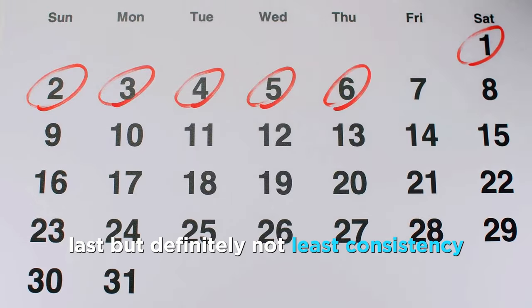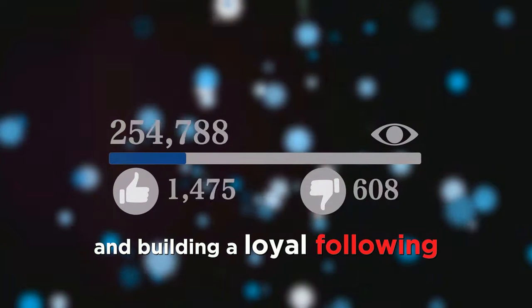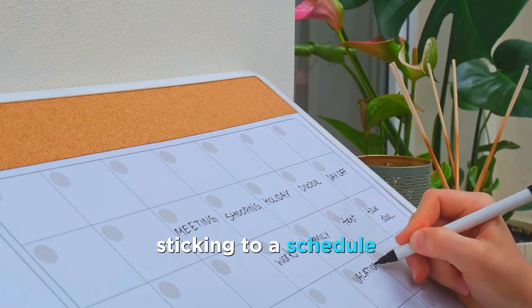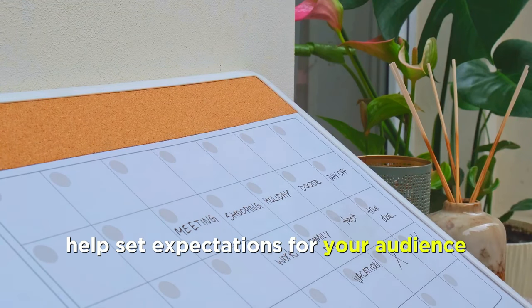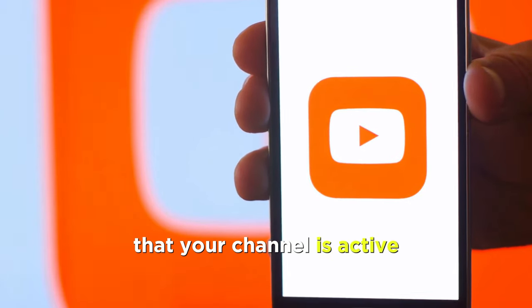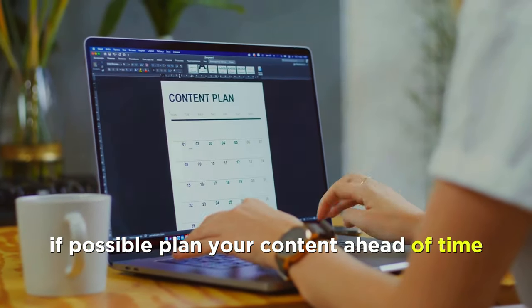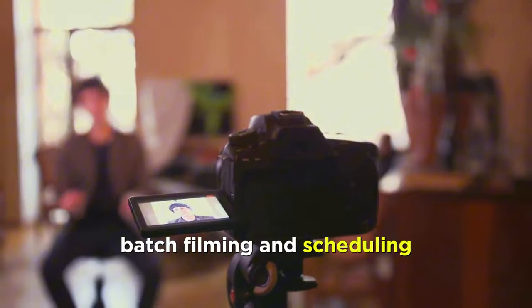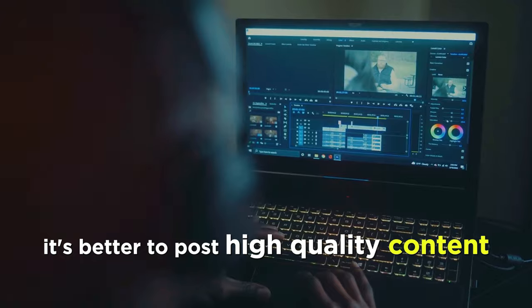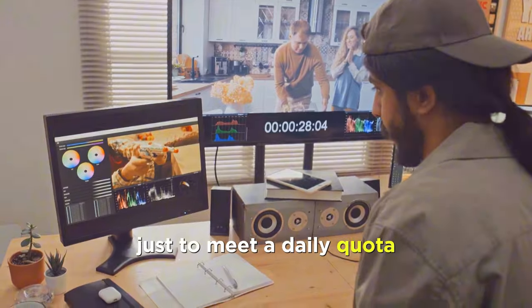Last but definitely not least, consistency. Regular uploads are essential for maintaining viewer interest and building a loyal following. Whether you post weekly, bi-weekly, or monthly, sticking to a schedule helps set expectations for your audience. Consistency also signals to YouTube that your channel is active, which can positively impact how your videos are promoted. If possible, plan your content ahead of time — batch filming and scheduling uploads can help you stay on track, even when life gets busy. Remember, it's better to post high-quality content less frequently than to rush out subpar videos just to meet a daily quota.